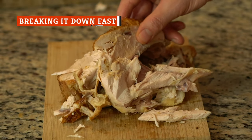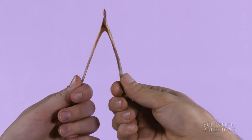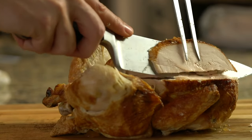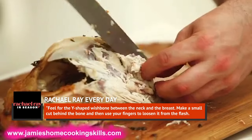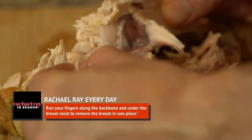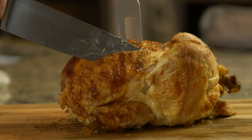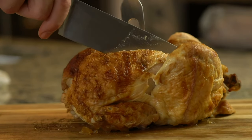Want to get the most meat off your Costco rotisserie chicken? According to Rachael Ray Every Day, it's all about the wishbone. Pulling it out before you start to carve is the key to success. Feel for the Y-shaped wishbone between the neck and the breast, make a small cut behind the bone, and then use your fingers to loosen it from the flesh. Run your fingers along the backbone and under the breast meat to remove the breast in one piece. You'll save time and spare yourself the aggravation of wrestling with the carcass to get every last scrap of breast meat off.